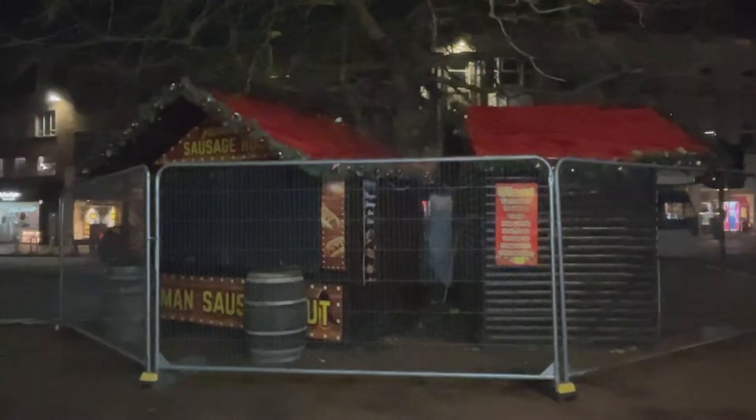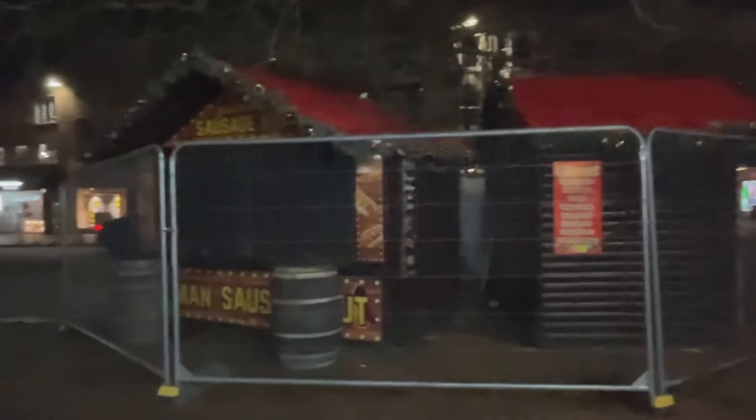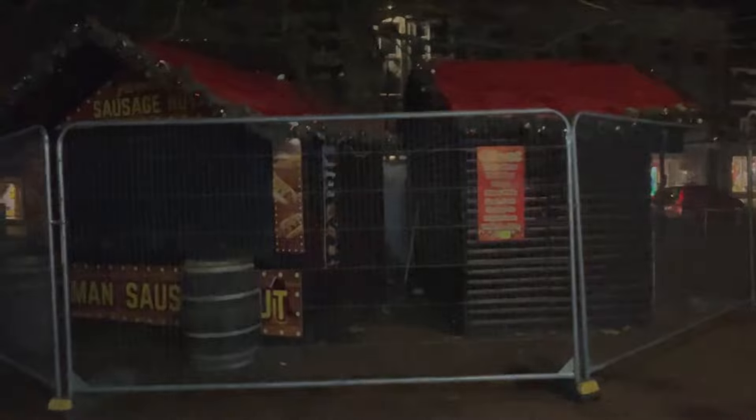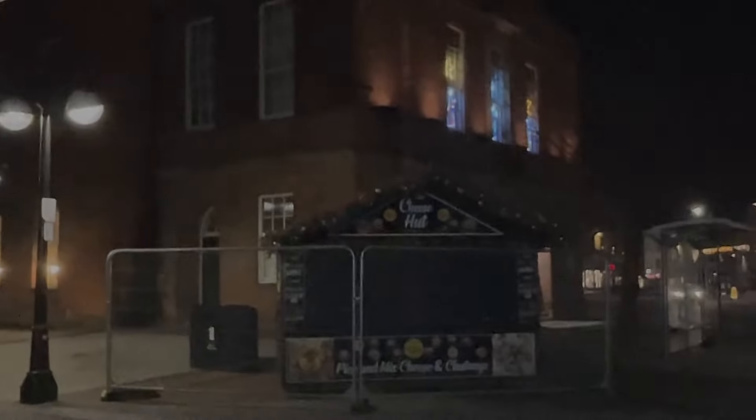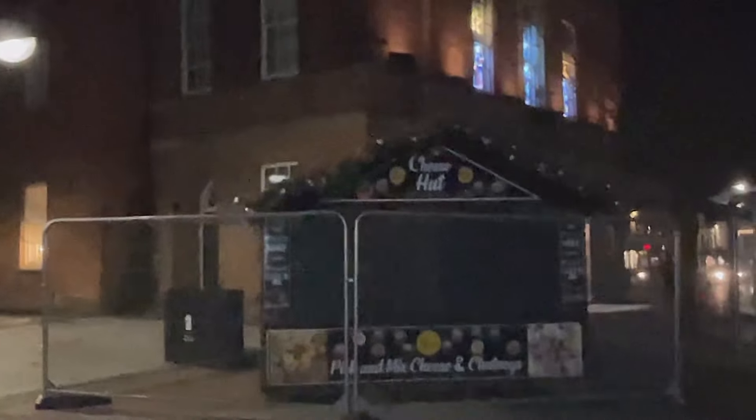You can see those little stalls around — they're all closed at the moment because it's eight o'clock at night, but they're like a German sausage hut, a giant Yorkshire pudding hut. There's also a cheese hut by the Market House. Let's go and have a look at the decorations by the Market House.